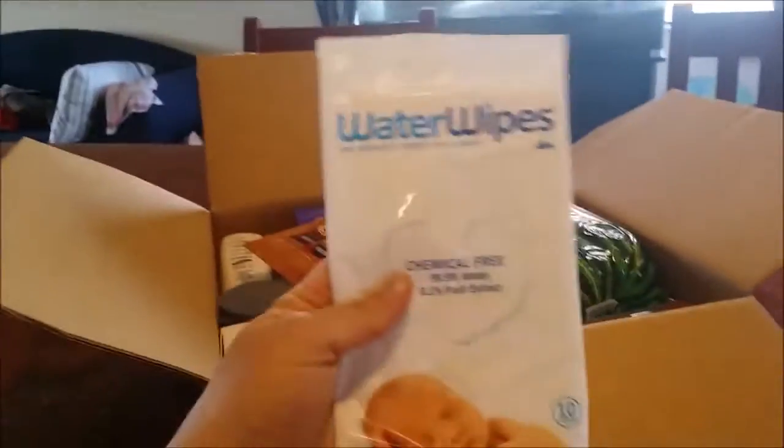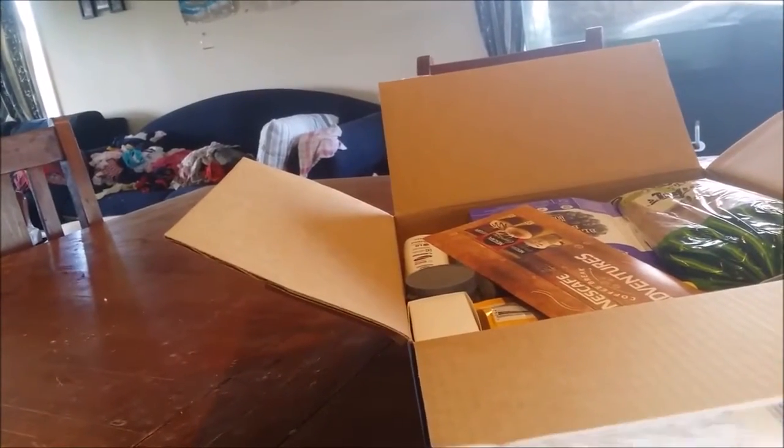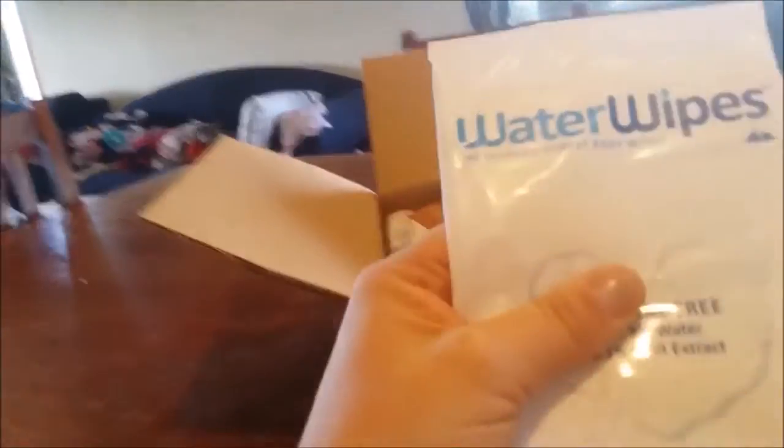So there's the Water Wipes. I'll be using that on Bookie a bit later. Should be used within four weeks of opening — well, that's not a problem.